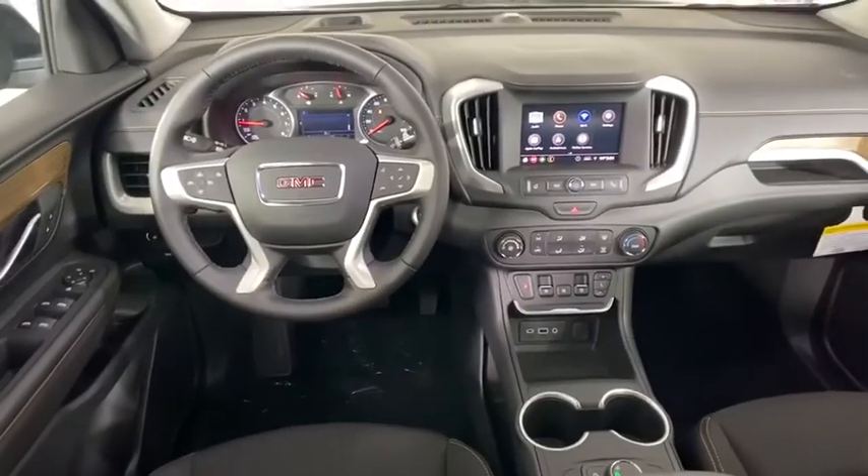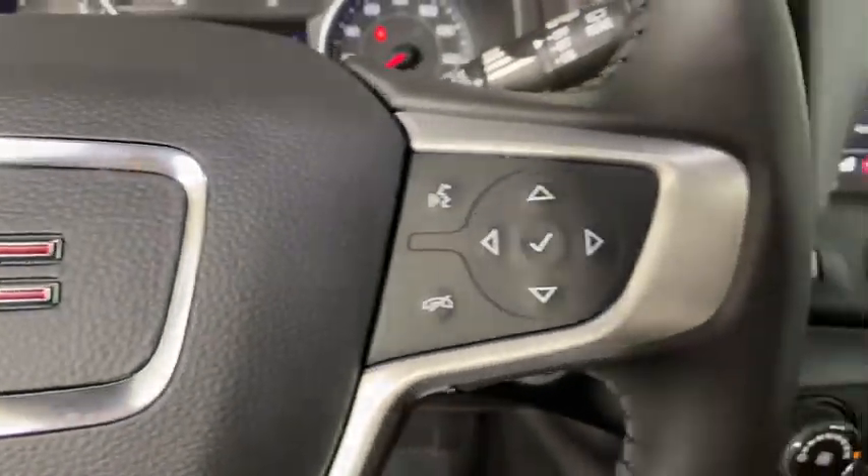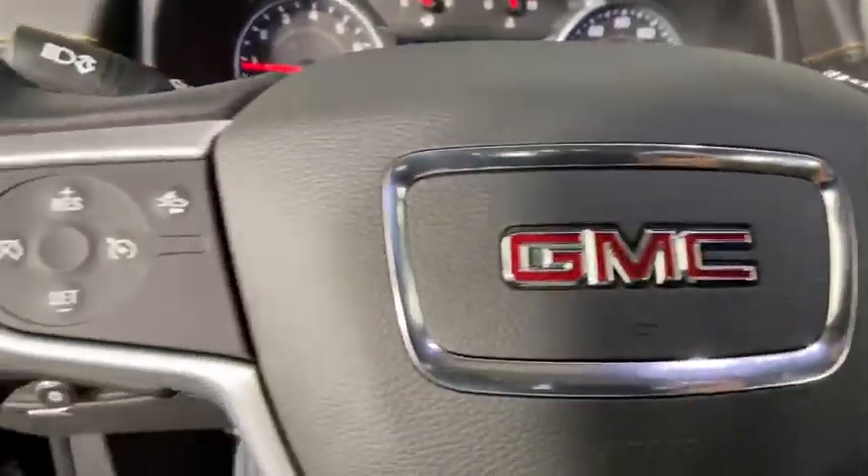Traction control, dual airbags, power steering, four-wheel disc brakes, electronic stability control, trip computer, rear window defroster, power windows.